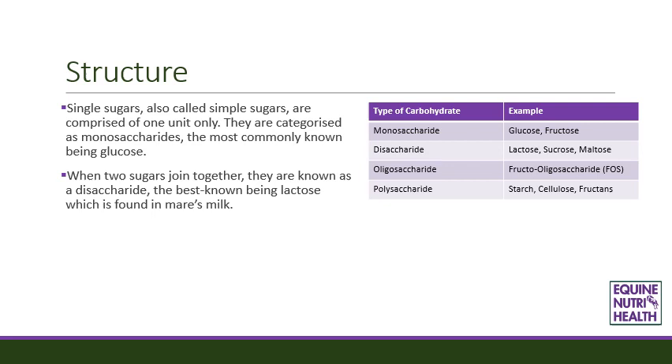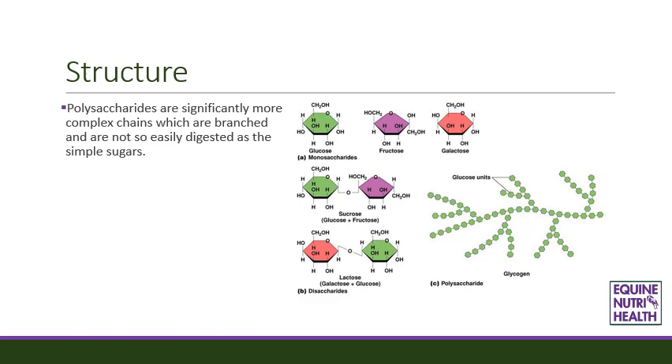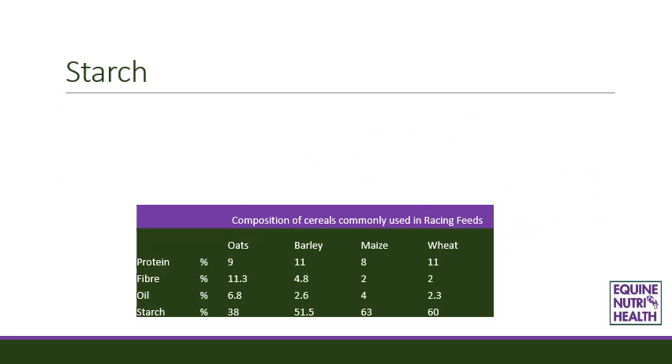When two sugars join together they are known as a disaccharide, the best known being lactose, which is found in mare's milk. Oligosaccharides refer to more complex structures where more units are joined together, a common example being fructooligosaccharide, which many horses in training are specifically fed as a prebiotic to support digestive function. Polysaccharides are significantly more complex branched chains and are not so easily digested as simple sugars. The type of link in these chains determines whether or not it will be possible for the horse to digest this form of carbohydrate in the small intestine.